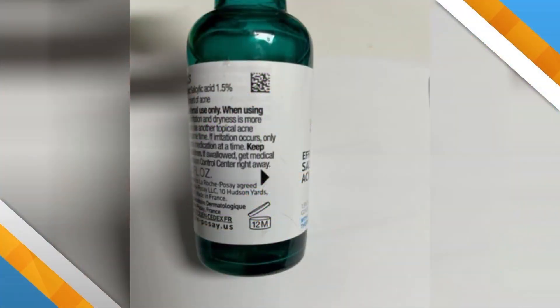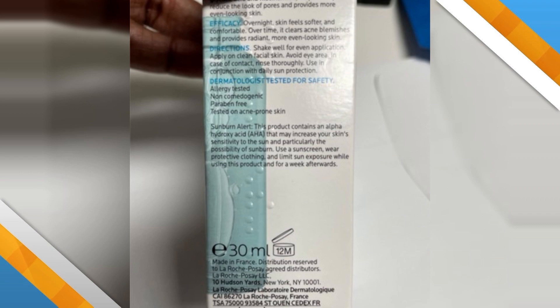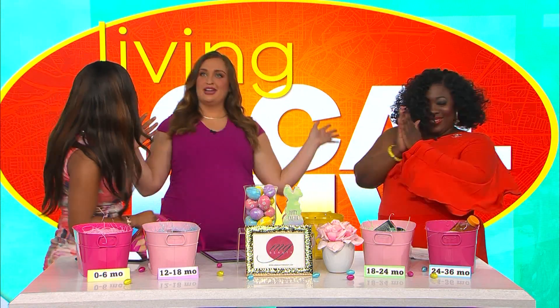On the back of some products there's a little open jar symbol — that tells you how long you can keep that product. The manufacturer is the expert on their products, but there are general guidelines. Hair products like shampoo and conditioner last about 24 months — so that guess was right!